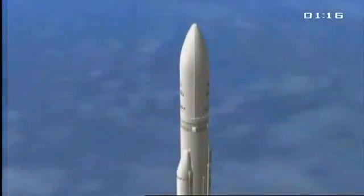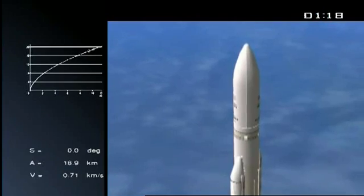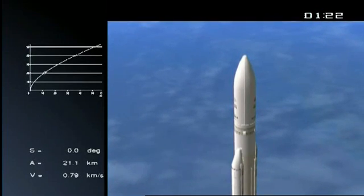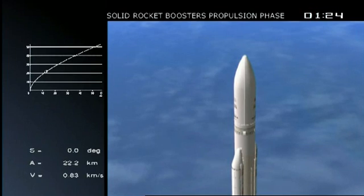775 tons at liftoff as Ariane leaves the ground. Most of that is fuel, as you will see — she'll start to shed that. The DDO is saying that everything is fine on board. Right now, she's burning 5 tons of fuel per second, 2.5 tons in each booster burning.